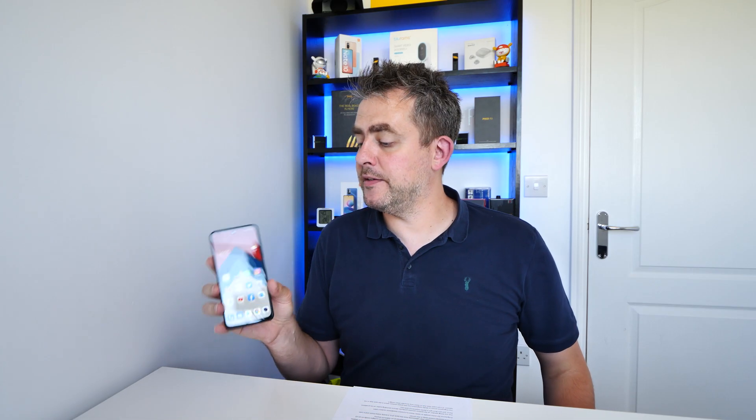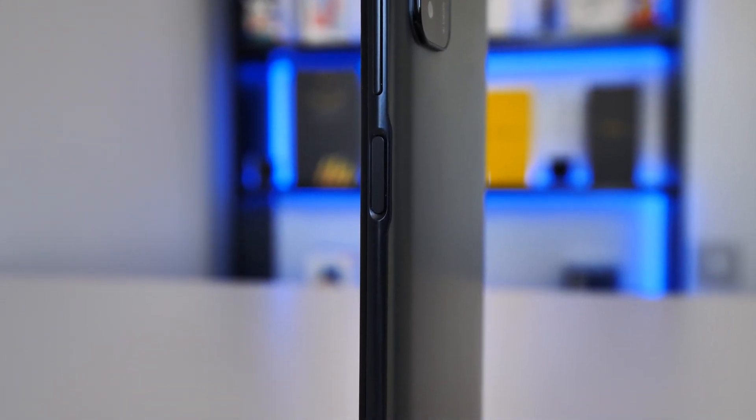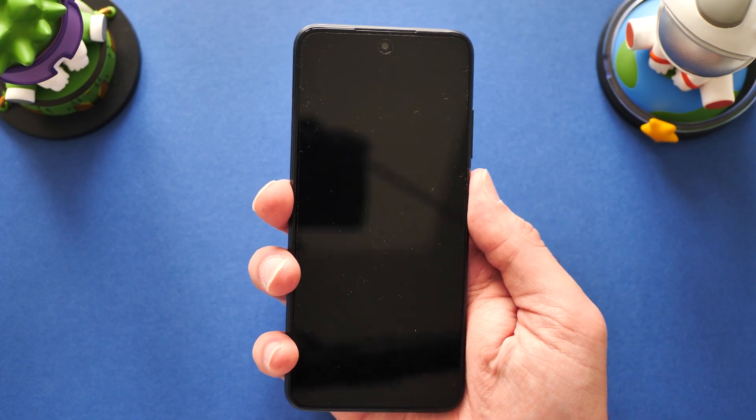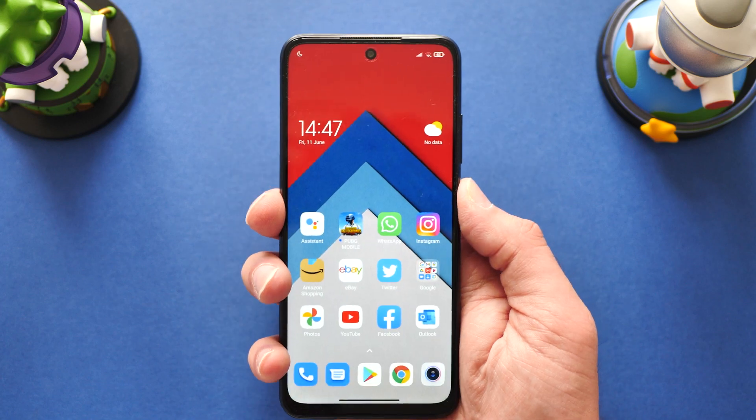The fingerprint sensor is integrated into the power button on the side of the frame, which I personally love — the best place for it. It's not the fastest fingerprint sensor I've used, which is probably to be expected, but it is very accurate.